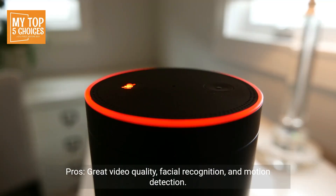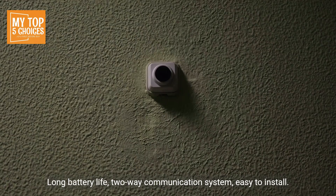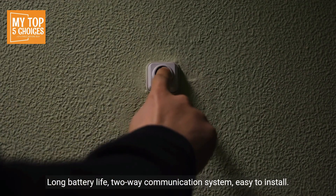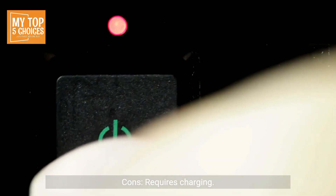Pros: great video quality, facial recognition, and motion detection; long battery life; two-way communication system; easy to install; works with Google Assistant. Cons: requires charging.